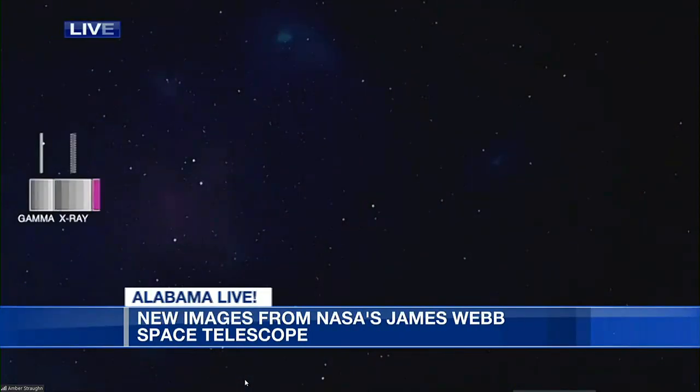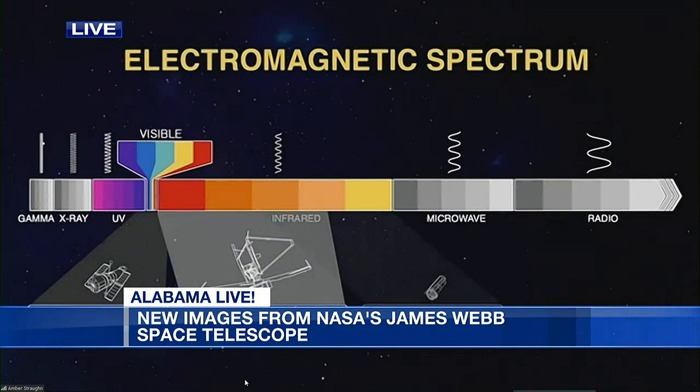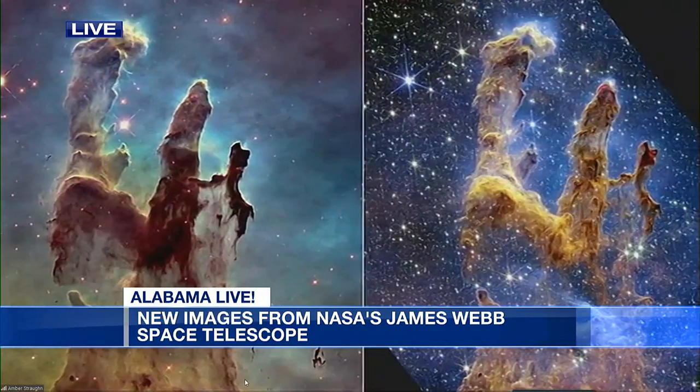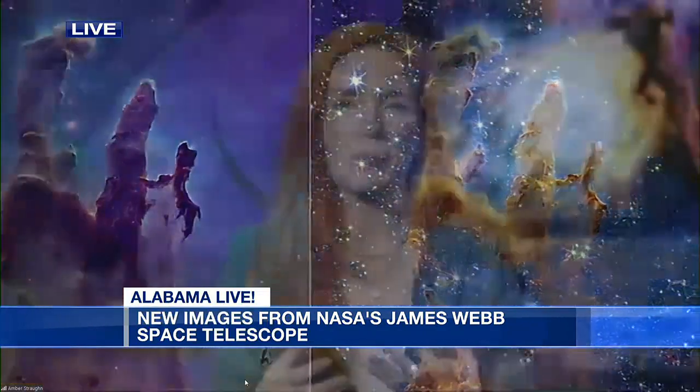How does this work with other telescopes? So the universe is actually filled with light beyond what just our eyes can see, both redder than what our eyes can see and bluer than what our eyes can see. And we're able to build telescopes that are optimized to see the universe in these different types of light. So Webb sees the universe in infrared light, light that's a little more red than what our eyes can see. And this gives us the incredible property to be able to stare through dust to see how stars are being born, and it also allows us to look into the very distant universe to see some of those very distant galaxies.